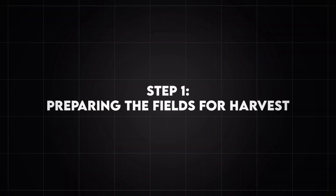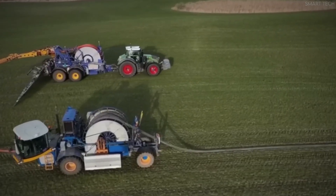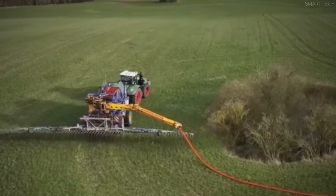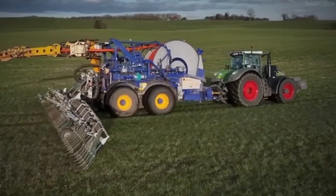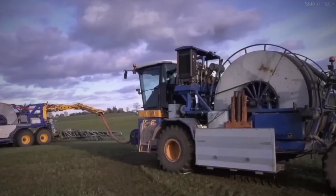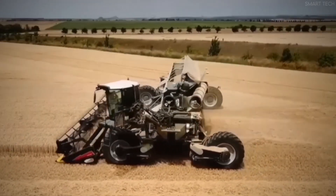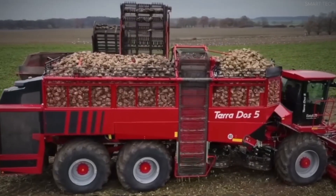Step 1: Preparing the Fields for Harvest. Before harvesting can begin, farmers must ensure that their fields are in optimal condition. This involves carefully monitoring the rye's maturity, assessing weather conditions, and planning the logistics of the harvest. Timing is critical — harvesting too early or too late can significantly impact yield and quality. Farmers use moisture meters and visual inspections to determine when the rye is ready. The ideal moisture content for harvesting rye is typically between 14% and 18%, ensuring that the grain is dry enough for storage but not too brittle to handle.